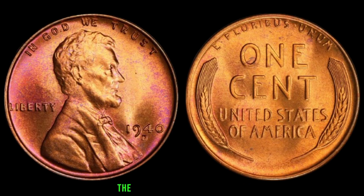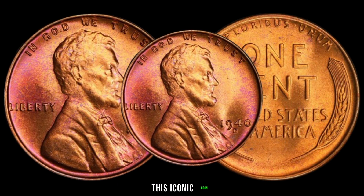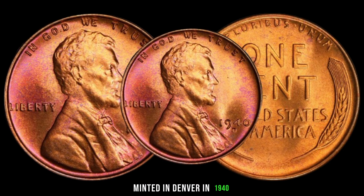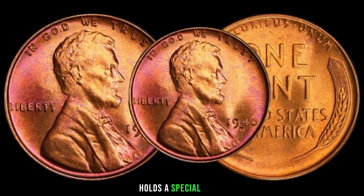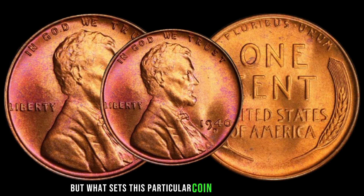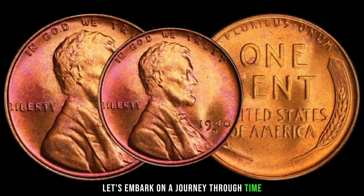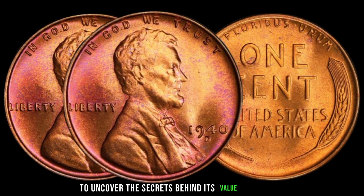We're delving into the fascinating world of numismatics with a focus on a true gem of American history, the 1940 D Liberty one-cent coin. This iconic coin, minted in Denver in 1940, holds a special place in the hearts of collectors worldwide. But what sets this particular coin apart from the rest? Let's embark on a journey through time to uncover the secrets behind its value and rarity.